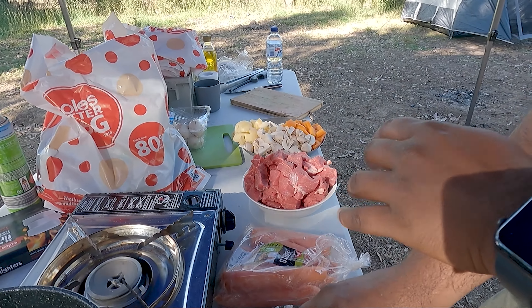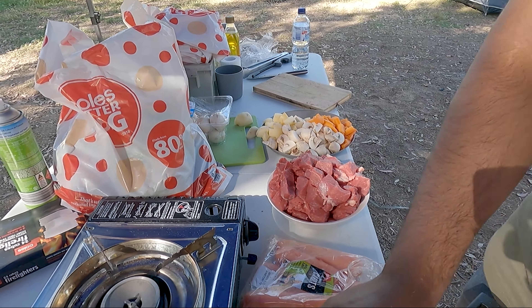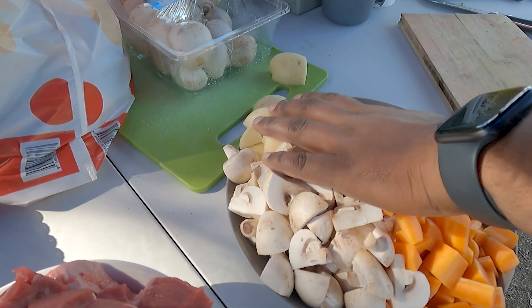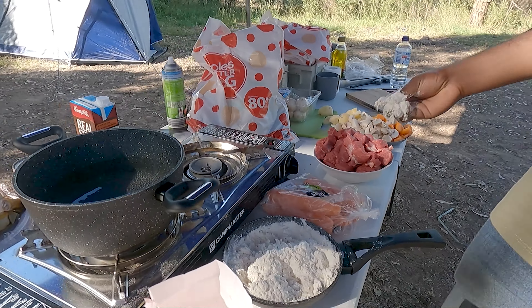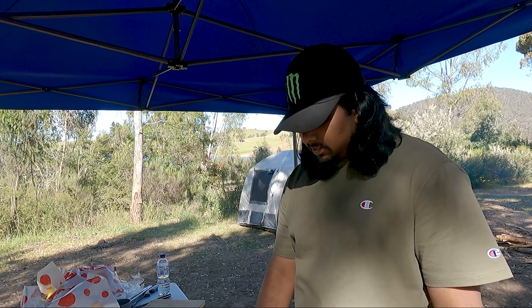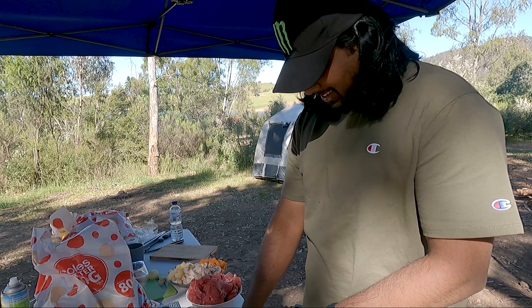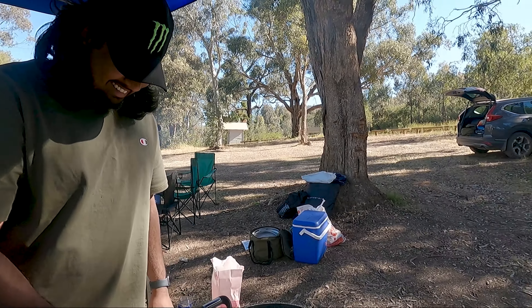We are also going to be making casserole for dinner. We've got some beef, mushrooms, carrots, potatoes, and it's all going to go in with some tomatoes — you know how you make casserole. Hopefully that turns out nice. And this bread is rising nicely — I like it!